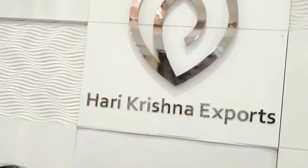In this video I am going to talk about how to buy diamonds from Harikrishna experts, so join me in this journey and find out valuable information about it.